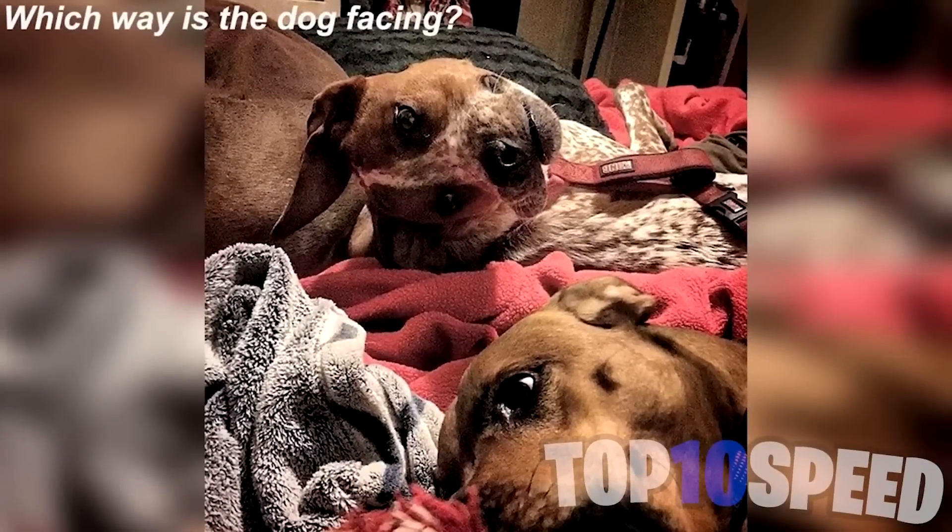Next we've got this dog that will really test your eyes — which way is the dog facing? Is it facing towards us or facing away from us? Some people see it one way and others see it the other way. Comment down below which way you think the dog is facing.